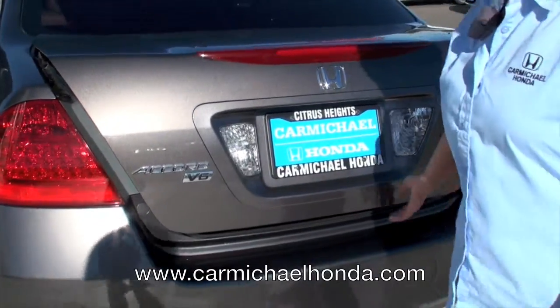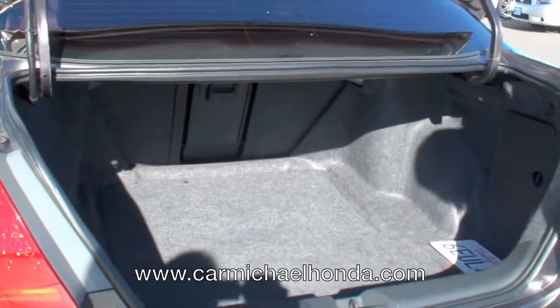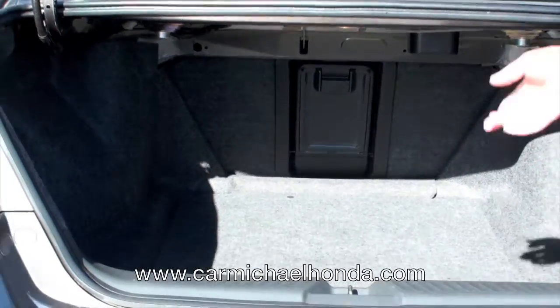You can see the nice looking lights back here — it's a V6 Accord. And you've got a spacious trunk. The seat also folds down in case you need to carry anything long.